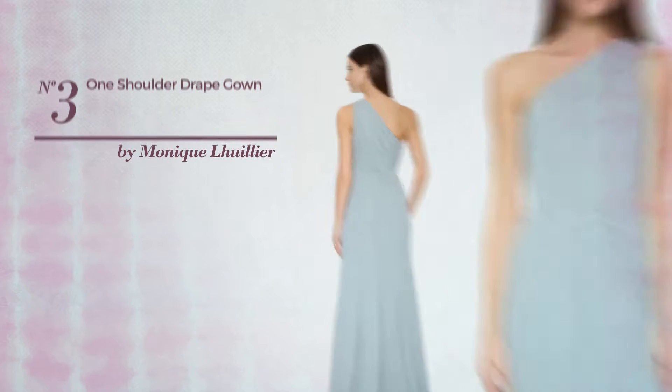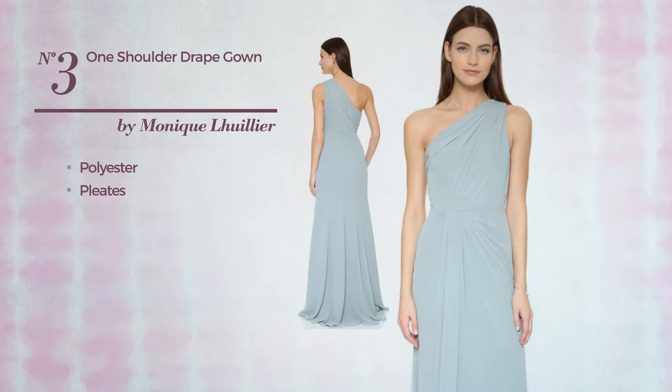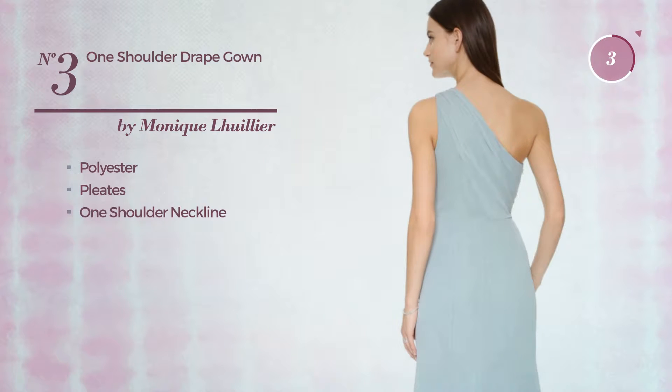Number 3. A Bridesmaid Floor Length Gown. Featuring an elegant style, made of quickly drying polyester, styled with pleats, this gown includes one shoulder neckline. Available solely in this color.